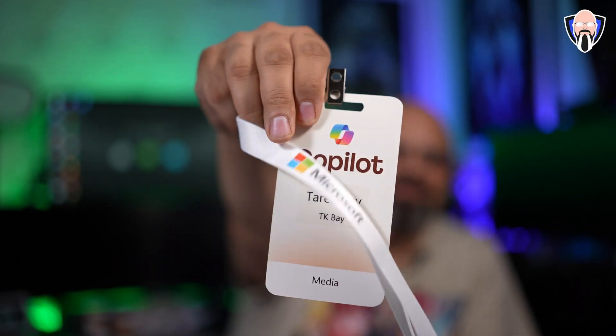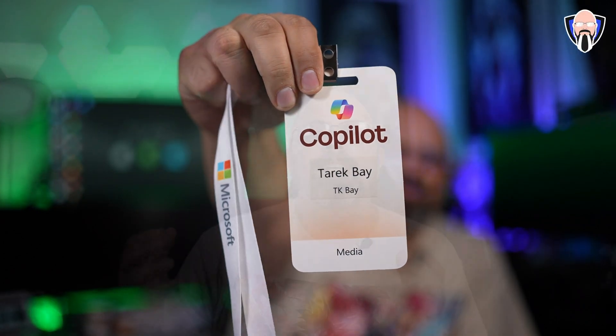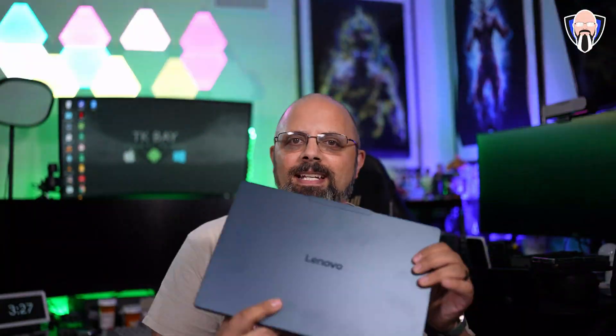About a couple of days ago, I had the opportunity to go check out an event for Microsoft showcasing some of their latest announcements that they made regarding Copilot, Recall for Windows 11, also integration with third-party applications, and some of their integrations with Copilot Plus PCs, kind of like this guy.